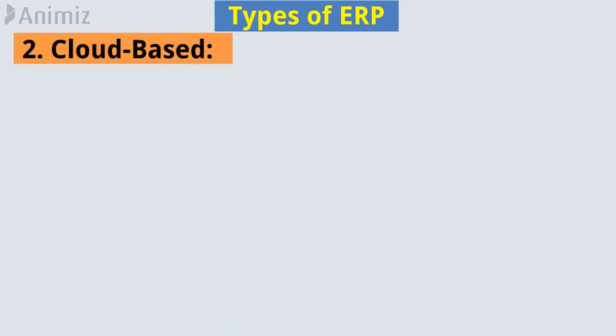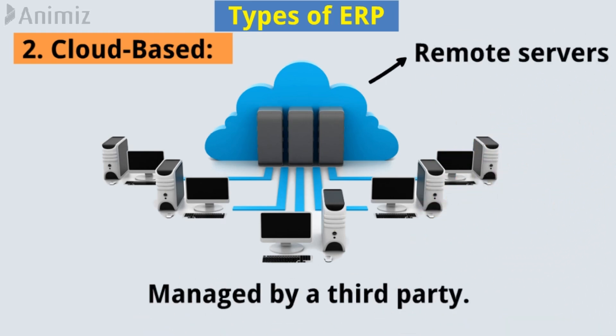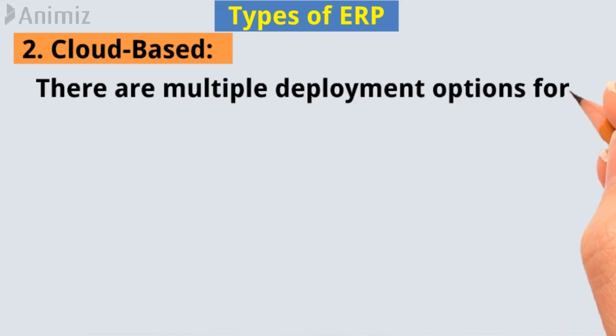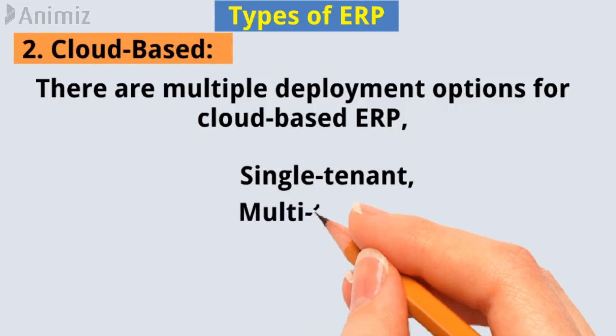2. Cloud-based ERP. It is a cloud-based ERP system that runs on remote servers and is managed by a third party. It provides great flexibility to access information and reports from anywhere with just an internet connection. There are multiple deployment options for cloud-based ERP: single-tenant and multi-tenant.